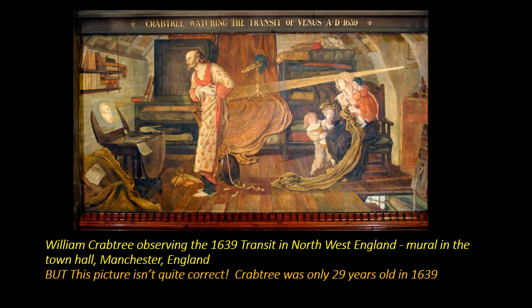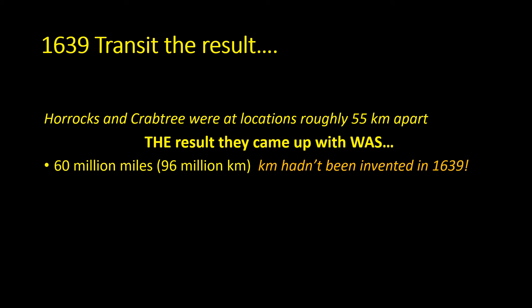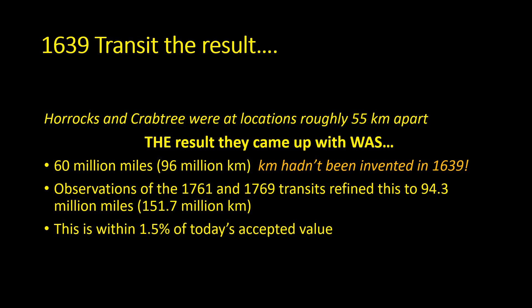This was first done in 1639 by the astronomers Crabtree and Horrocks, who observed from the northwest of England. There's a wonderful depiction of Crabtree taking his observations, well worth seeing if you're in Manchester — it's in the Town Hall. Their estimate was 60 million miles (96 million kilometers), although kilometers hadn't actually been invented then. This is a bit on the low side compared to today's accepted value, but later observations refined this to 151.7 million kilometers — within one and a half percent of today's accepted value.